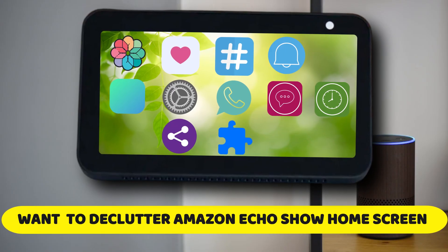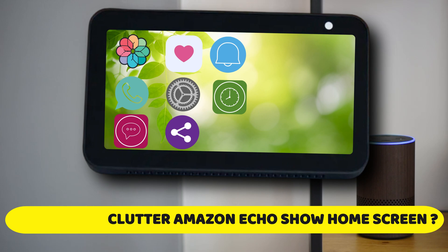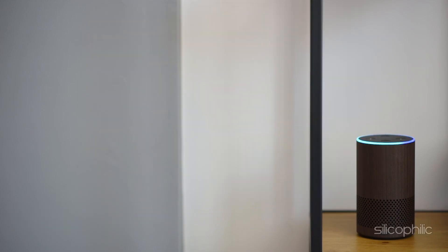Do you want to declutter your Amazon Echo Show home screen? Then you are at the right place as here is how to do so. Welcome back to Silicophilic, your go-to source for tech tips and fixes.